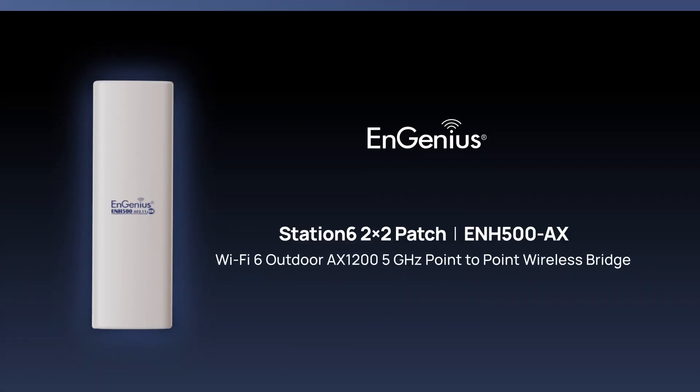The ENH500AX — your solution for high-speed, long-range, and durable outdoor wireless connectivity.